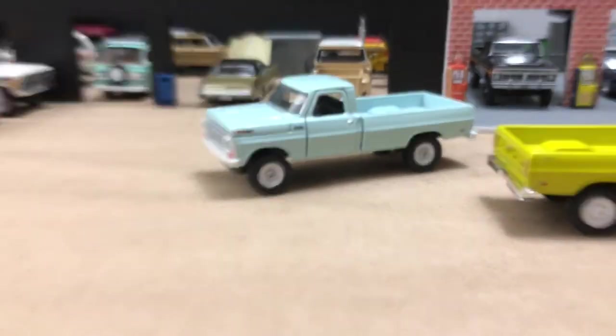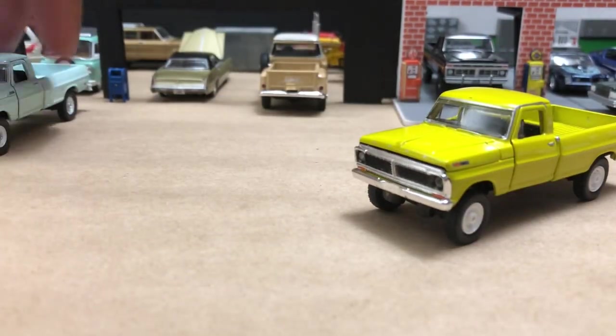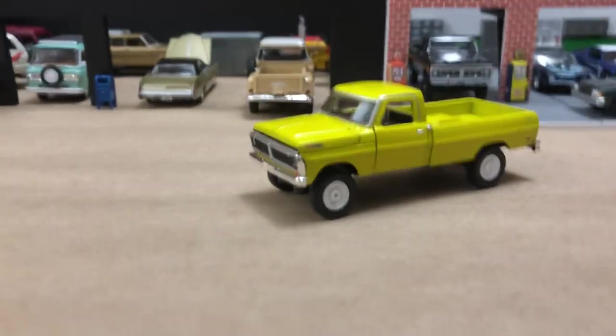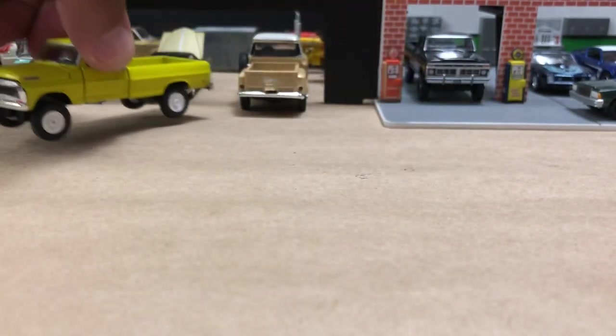It's gonna go with my other trucks. I body-swapped one into a four-wheel-drive setup like those two trucks, so very nice. Very excited to have that in the collection. 1970 F-100 — very nice looking truck. M2, all right, moving right along.